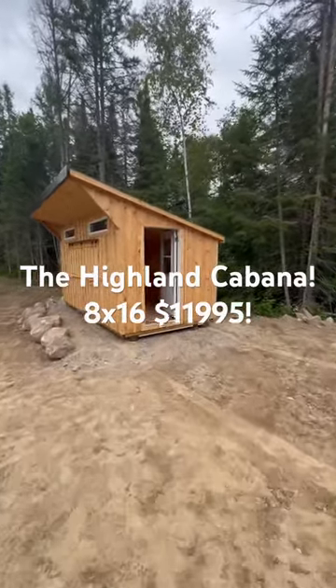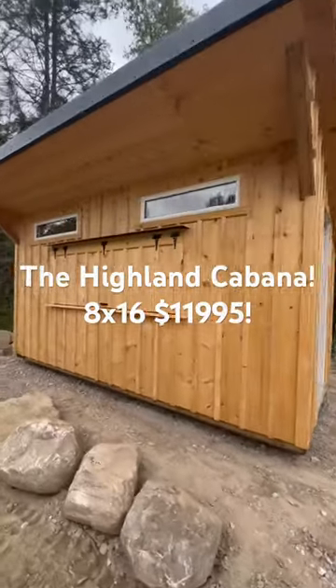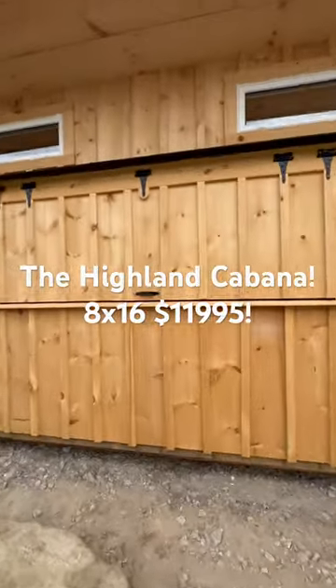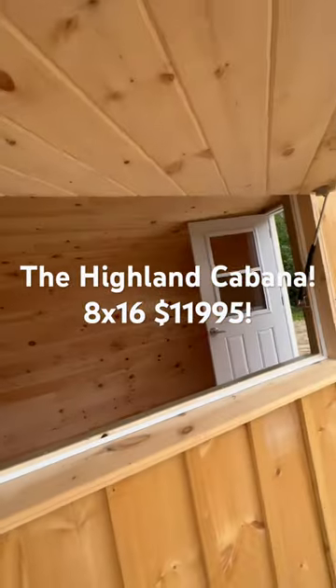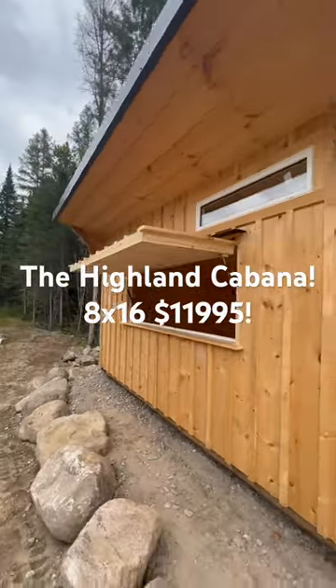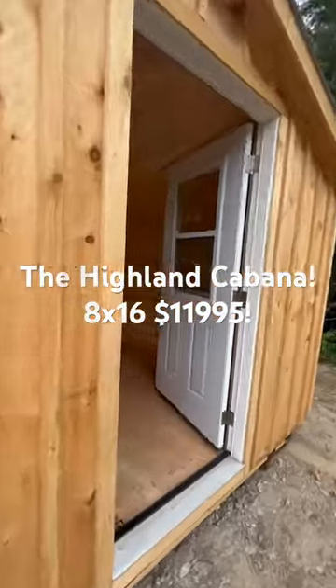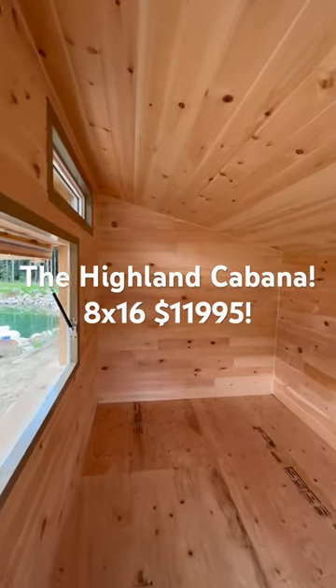Check out the 8x16 Highland Outbuildings cabana. This building is fully insulated with a cabana door that opens right off the front, held up with gas struts. We got a nice overhang to keep the weather off the front of the building, and a 36-inch door.